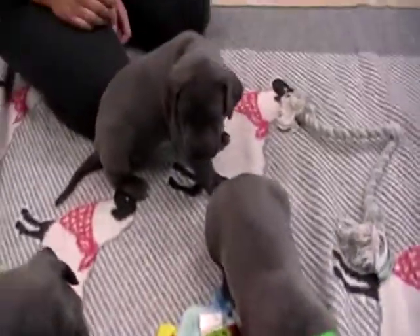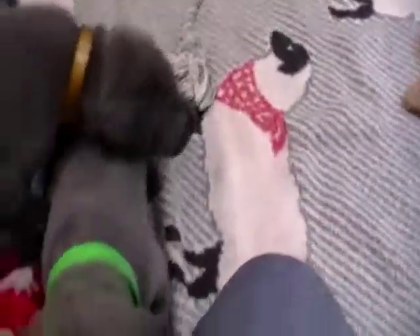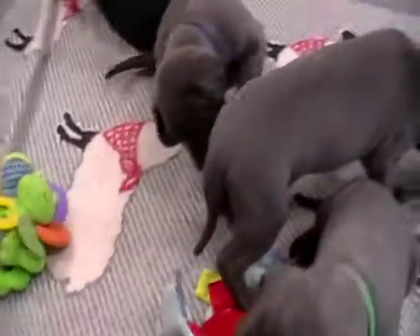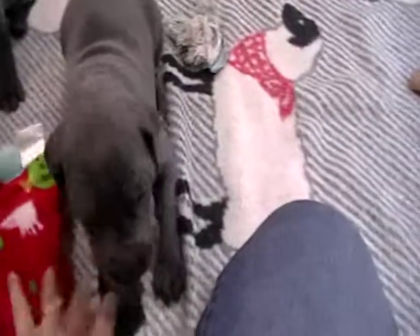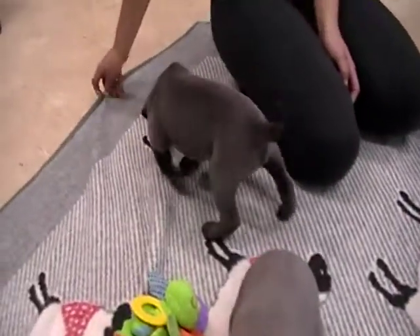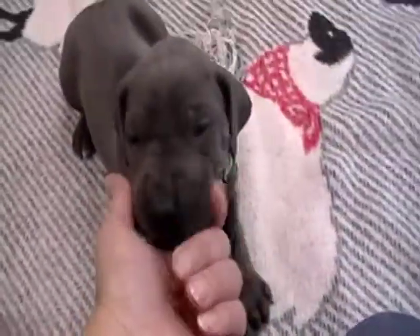In this litter, I'll have two boys and then, like I said, one of these girls will be available. That one's blue girl. We've got yellow here and green hanging out.